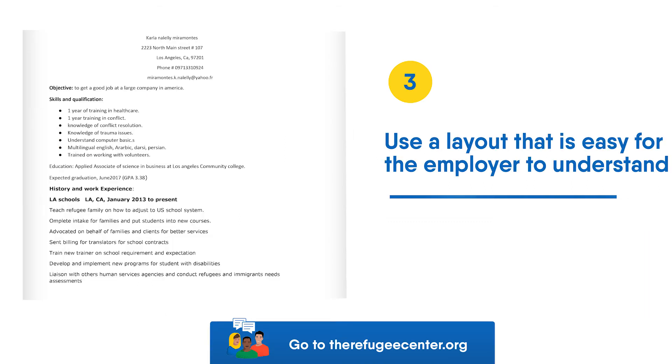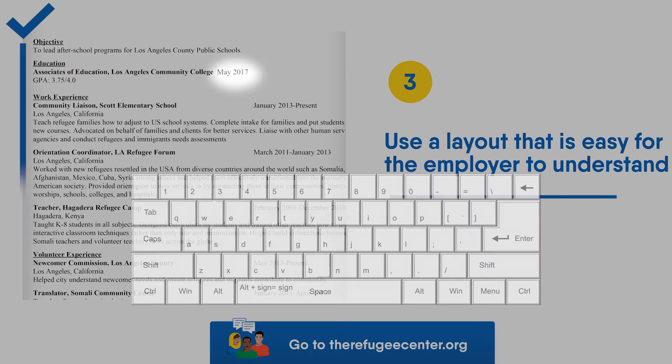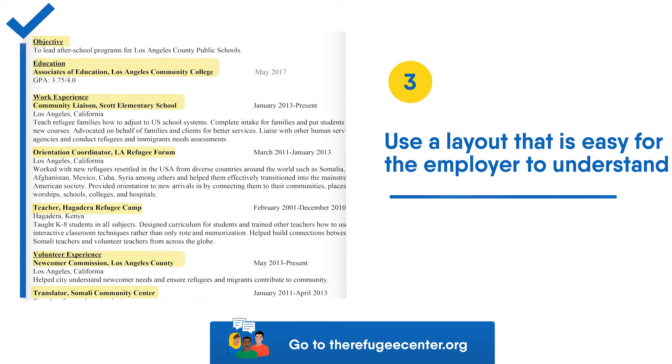Tip 3: Use a layout that is easy for the employer to understand. Make sure that everything lines up. You can use the tab key to align dates on the right side of the page. Use bolding and underlining to make it easy for the employer to understand your past work history.